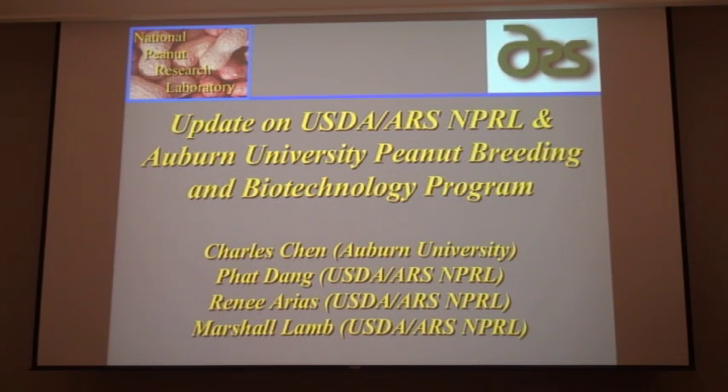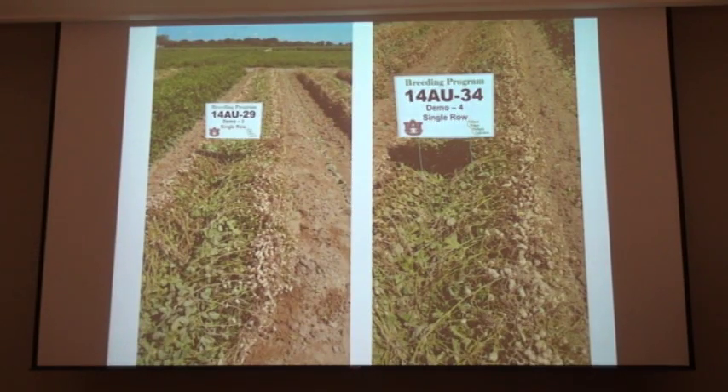Dr. Charles Chen at Auburn University, who couldn't be with us today, but also Fat Dang and Renee Arias, who are biochemistry molecular biologists at our lab. I just bring you the update on this.